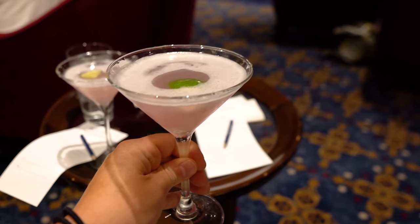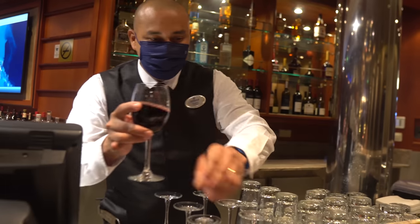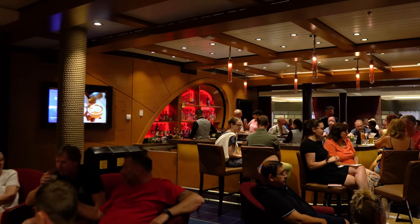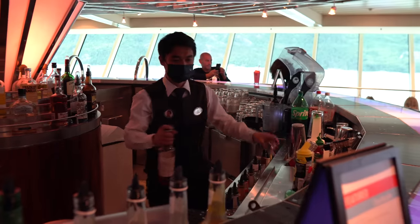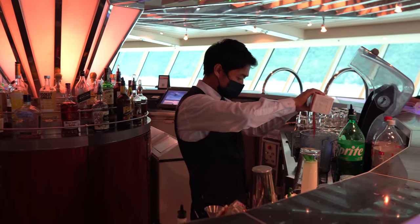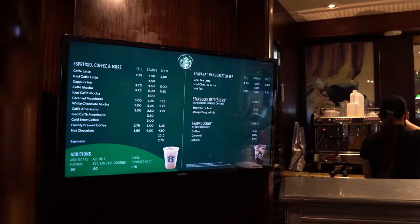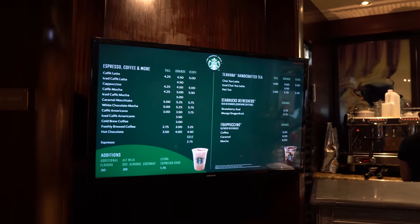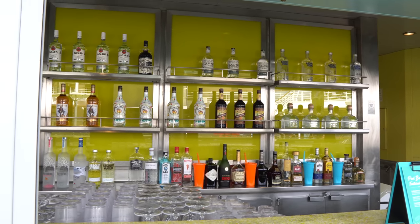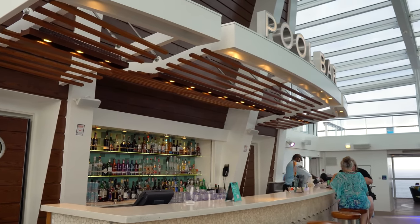Early on I didn't recommend drink packages, but I've evolved in my cruising approach and really do enjoy them because I like the fixed cost and the unlimited nature of it. At home I don't drink four or five drinks a day, but on a cruise ship I find it very easy. Dinner comes with a drink or two, then a show, then the pub or Schooner Bar — it's very easy to run up that bar tab.